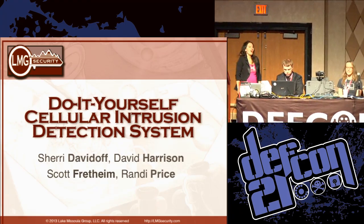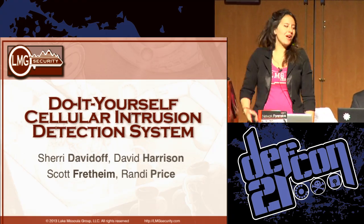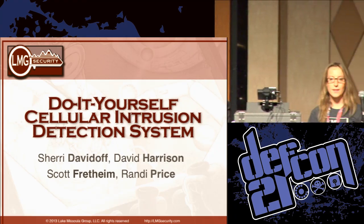Hi everybody. Welcome to do-it-yourself cellular intrusion detection. My name is Sherry Davidoff. This is David Harrison, Randy Price, and Scott Fretheim. We're from LMG Security.